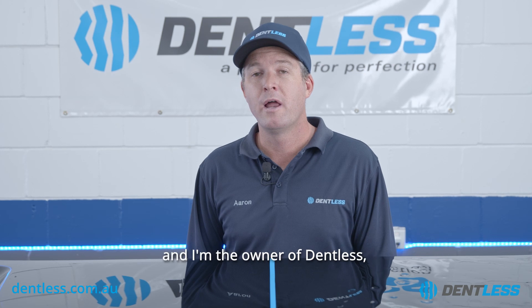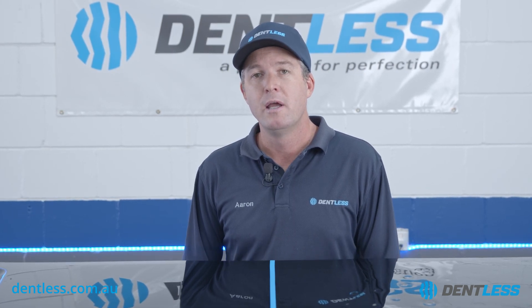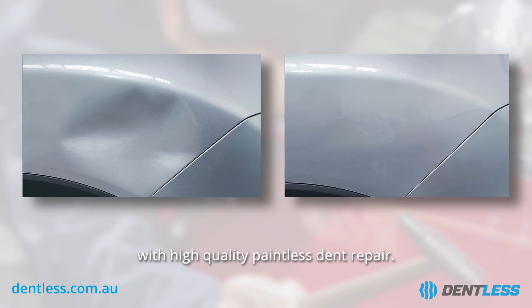Hi, my name is Aaron Casterdyne and I'm the owner of Dentless paintless dent repair in Perth, Western Australia. In this video we're going to show you some examples of exactly what type of results can be achieved with high quality paintless dent repair.